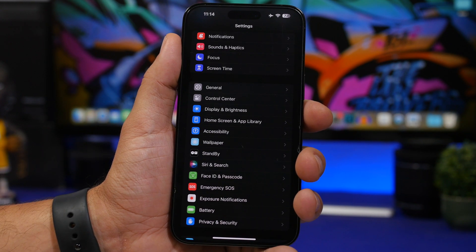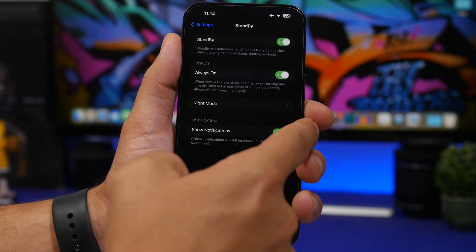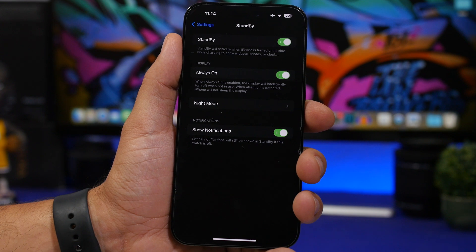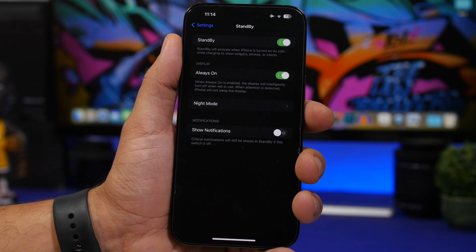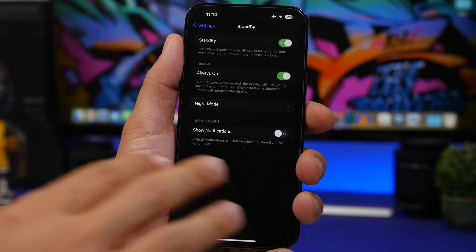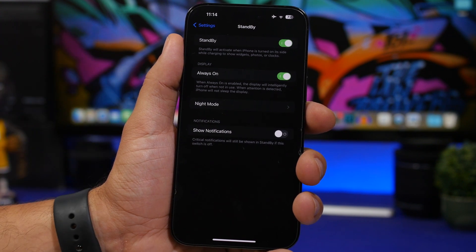There's also a change to StandBy mode. If you go to StandBy settings you'll see a 'show notifications' option. You can now disable notifications for StandBy mode, but it notes that critical notifications will still be shown, so you can disable all user notifications while critical ones still appear on StandBy.